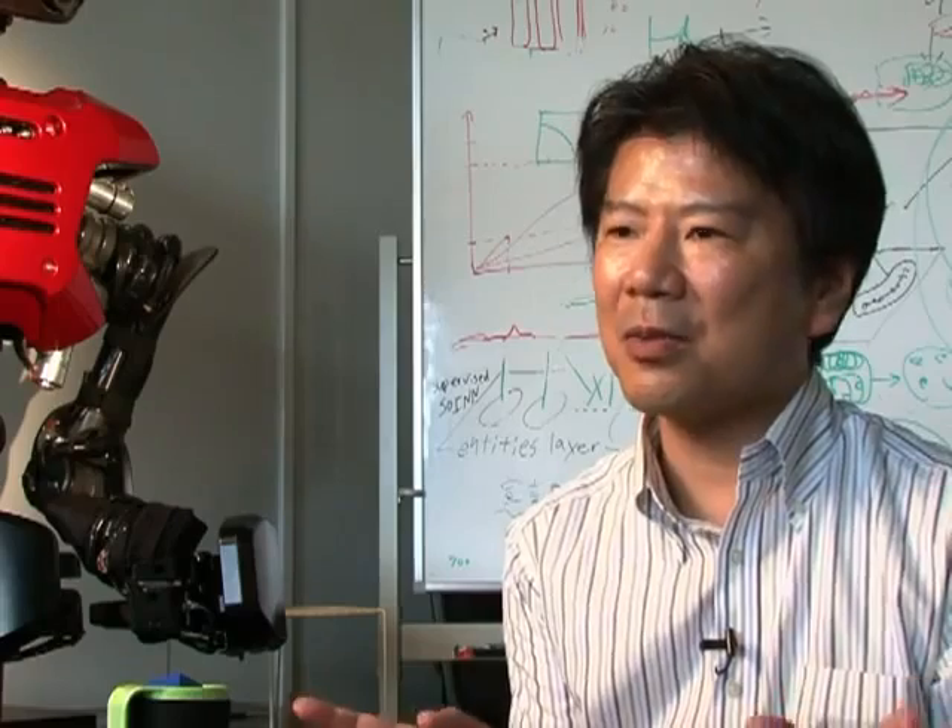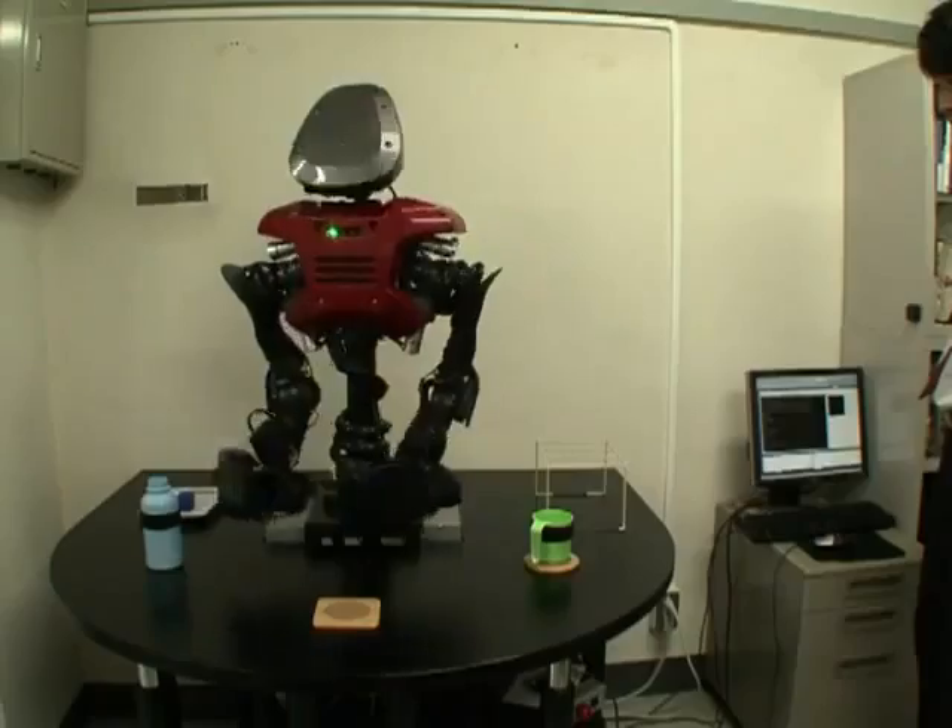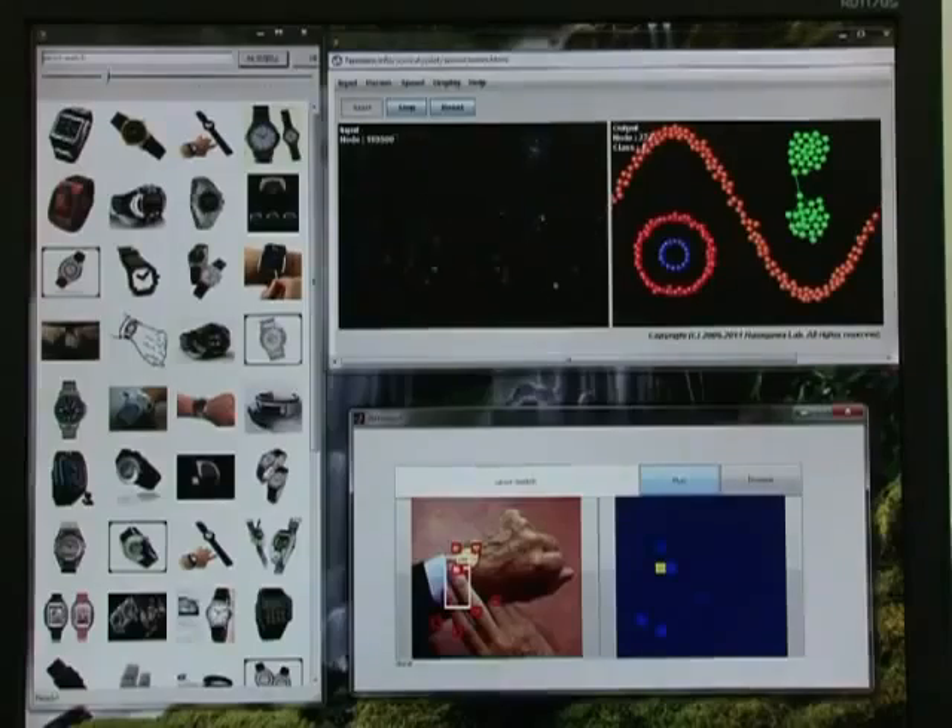This robot could learn by itself. There is a huge amount of information available on the internet, but at present only humans are making use of it. This robot can connect its brain directly to the internet.